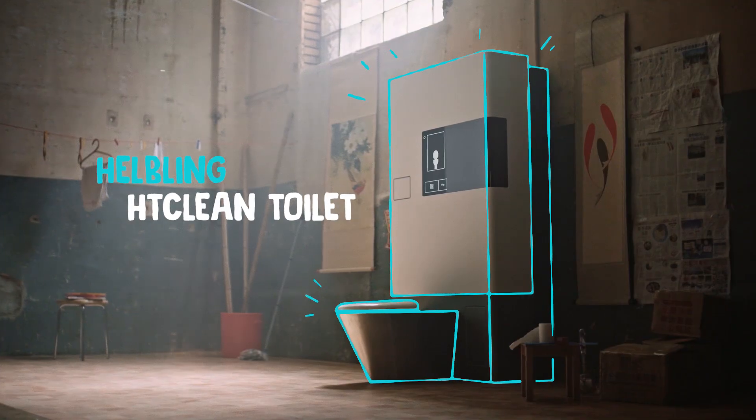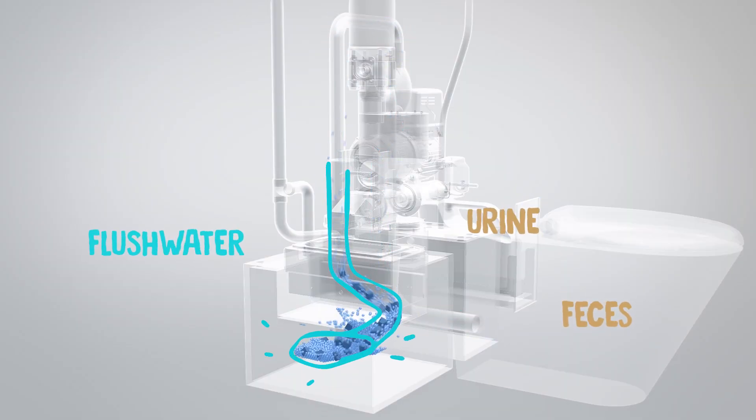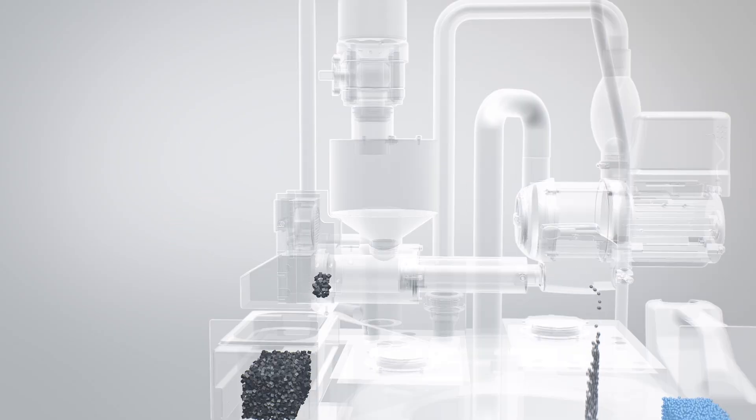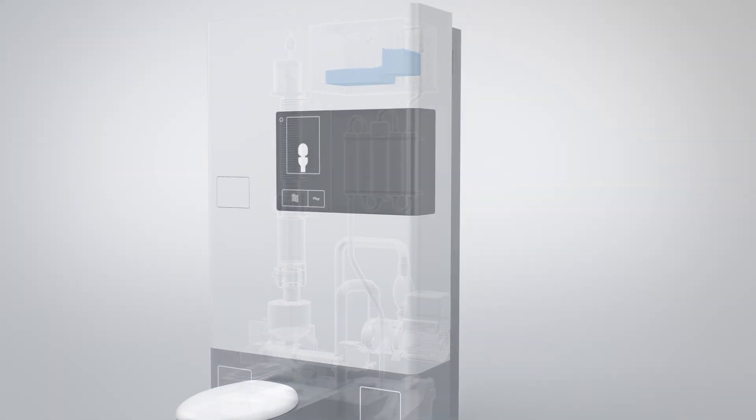Helbling's HT Clean toilet processes the flush water, urine, and feces together using combined pressure and heat, like a pressure cooker, resulting in a mixture of safe solids and water. The water is filtered for reuse for flushing.